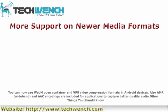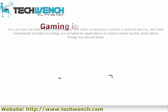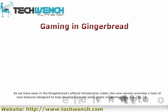Gaming in Gingerbread: As seen in Gingerbread's official introduction video, the new version provides a host of new features designed to help developers build state-of-the-art games on the Android platform.